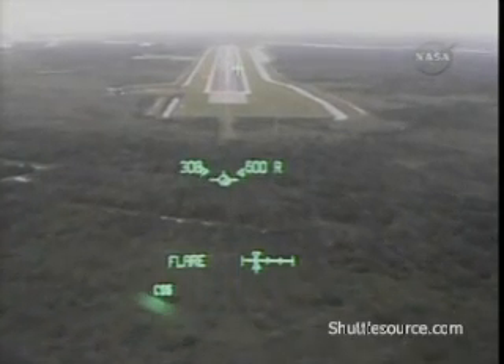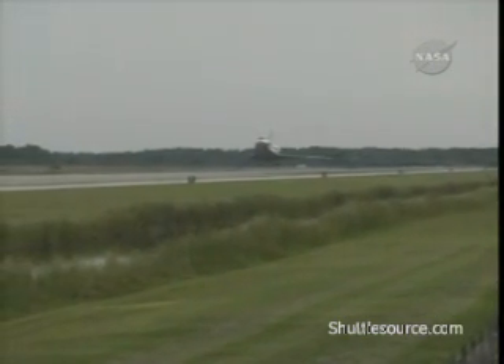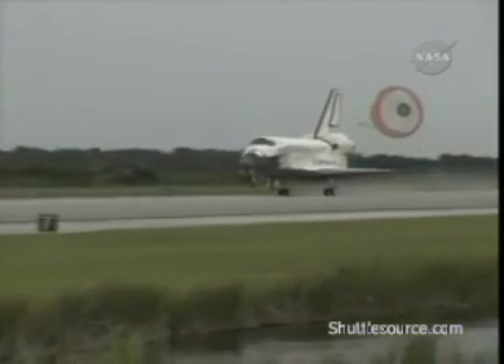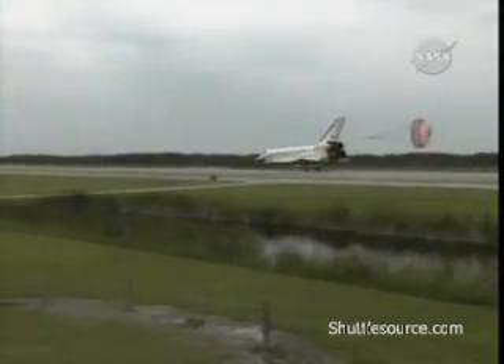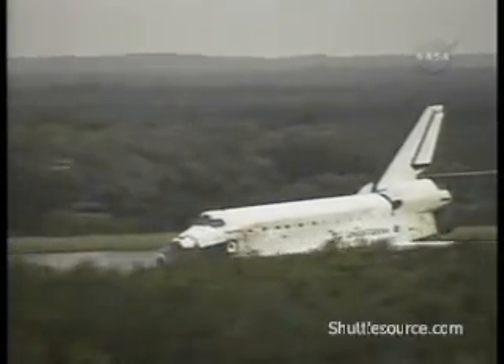30 seconds to touchdown. Altitude 250 feet. Gear down and locked. Main gear touchdown. Nose gear touchdown. Discovery's crew completing a 5.3 million mile mission to restore the International Space Station to an assembly-ready status.